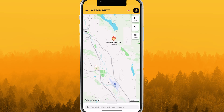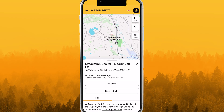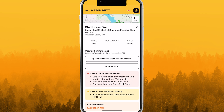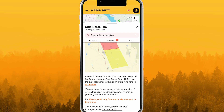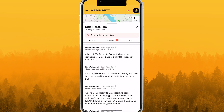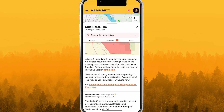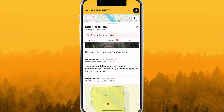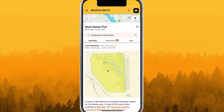During active evacuations, official information appears along with evacuation shelter locations when available. Updates are displayed chronologically and include official information from local authorities. Watch Duty reporters strike a balance between keeping you informed without overwhelming you with notifications — not all updates trigger notifications. Those that don't are shown with a crossed out bell. Any update containing evacuation or life-saving information will always send a notification.